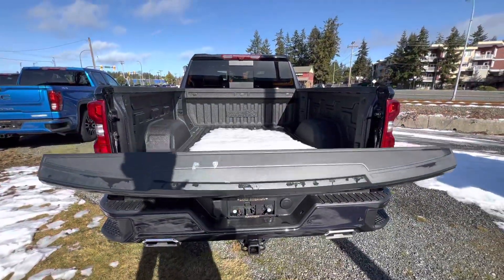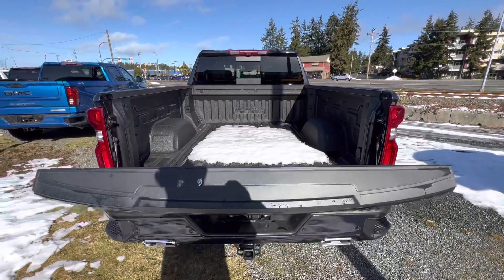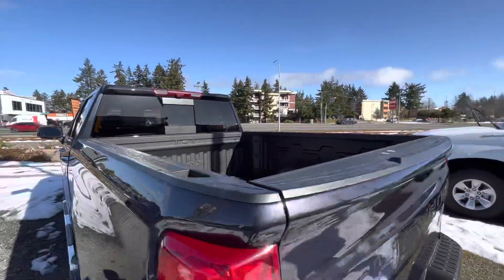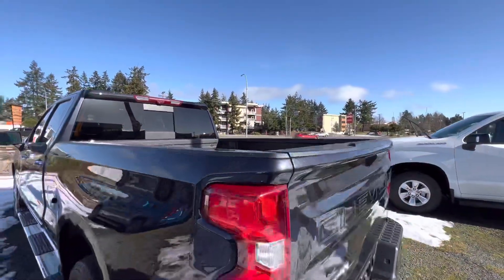Power tailgate. There are 12 tie-downs in the bed of this truck, as well as a 120-volt outlet and LED lights.